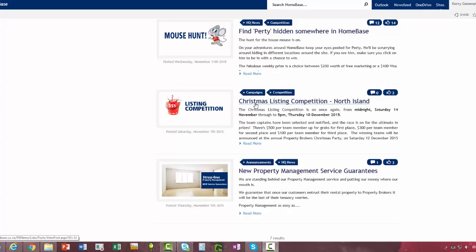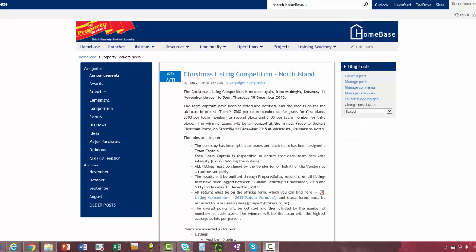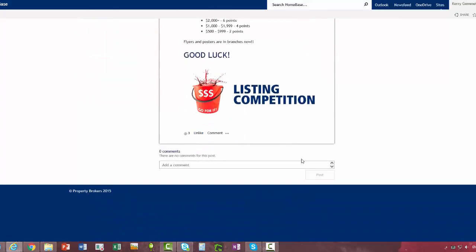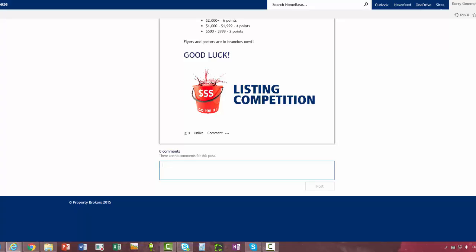Let's click into the Christmas listing competition. In these articles, if you scroll to the bottom you can click Like. To add a comment, you would type in there and then click Post.